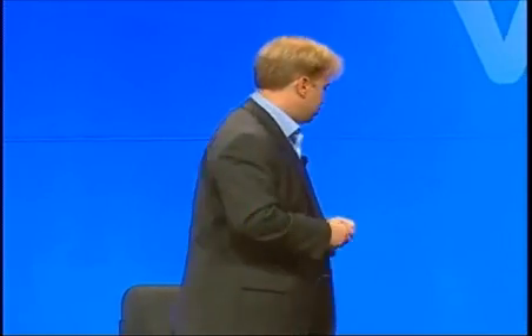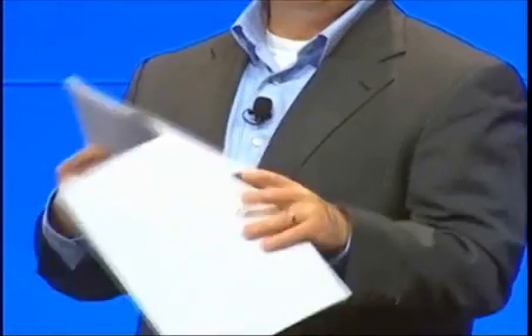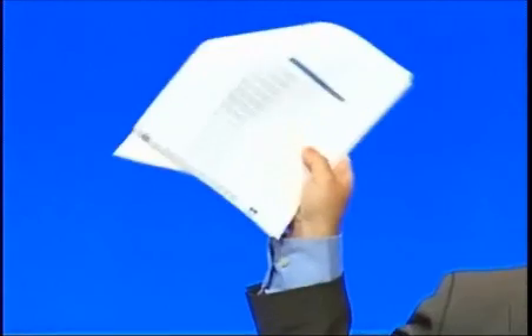We found that after doing this for one customer, customer after customer started to say that would be very useful — can you please share that? So this document — and if anybody wants to read it, come grab me after the event — basically gives step-by-step instructions at every layer. For example, here are the Nexus OS and CatOS commands you have to run to configure the switches. There's material covering the EMC side and a ton covering the VMware side, because in the end the solution is actually all three of us together. The top-of-rack is currently focused on iSCSI and NFS, and each server has six cables coming out the back.